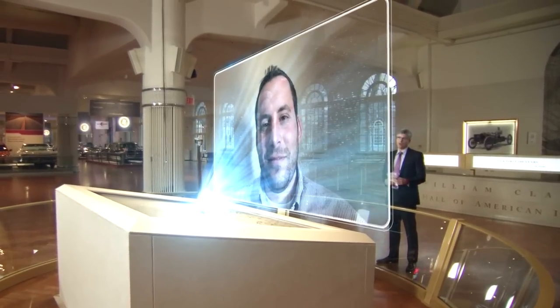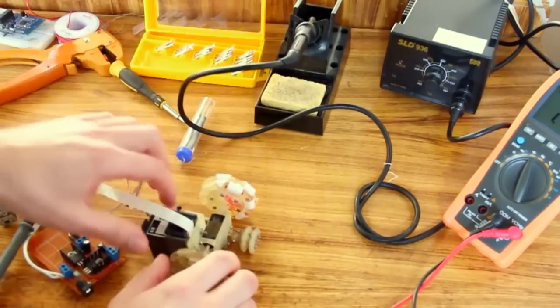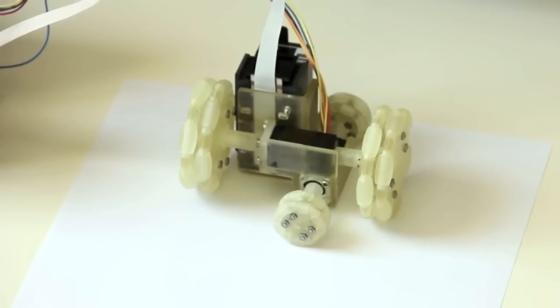Walk us through the innovation process. How has the product developed since you got started? The first idea was, let's make the printer smaller. Let's take the printer out of the box — literally — and put it on a set of wheels, make it a little robot, and let it print and drive while it prints on the paper.